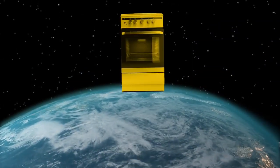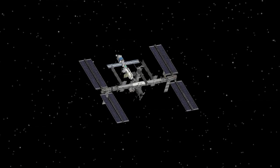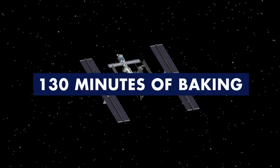On Earth, we bake Doubletree cookies for 12 minutes at 330 degrees in a rack oven. In space, the astronauts baked five Doubletree cookies at different temperatures for different amounts of time. The best results followed 130 minutes of baking time.